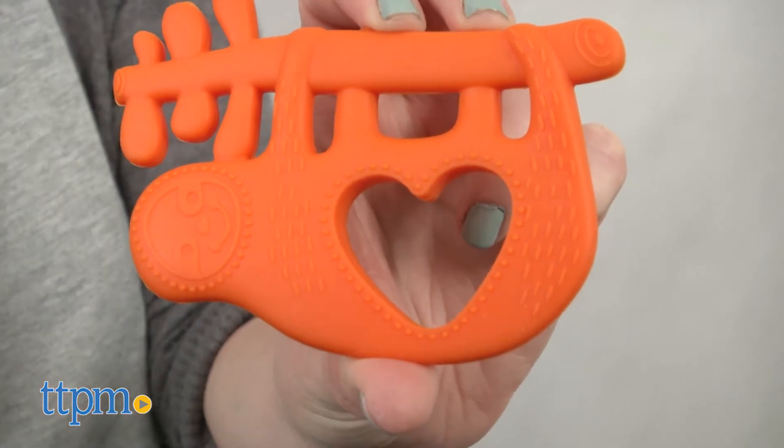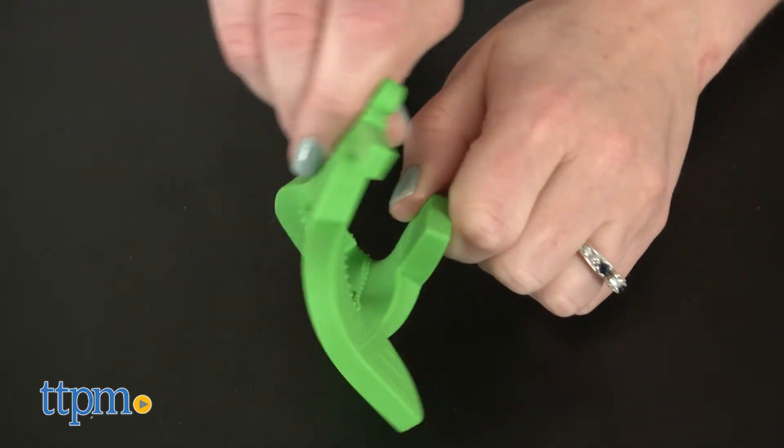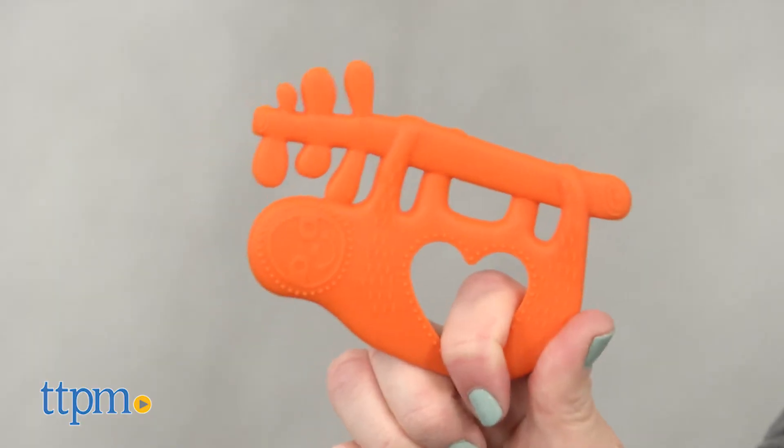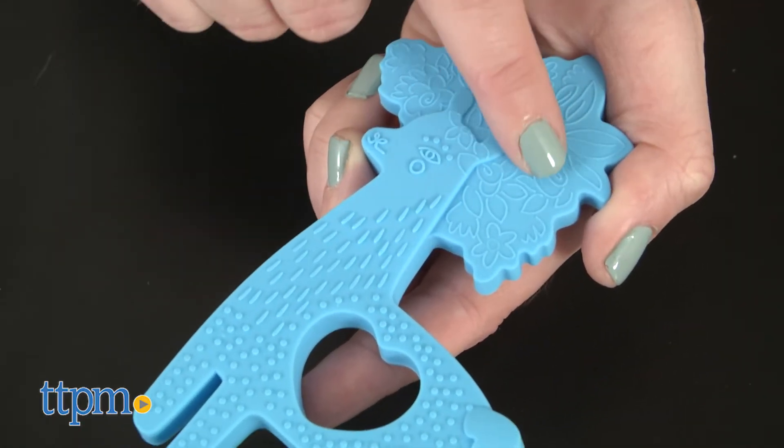These 100% silicone teethers can also be refrigerated for added relief. Each one is sold separately. The bright colors on these are really fun and will be visually stimulating to young babies, ages birth and up.